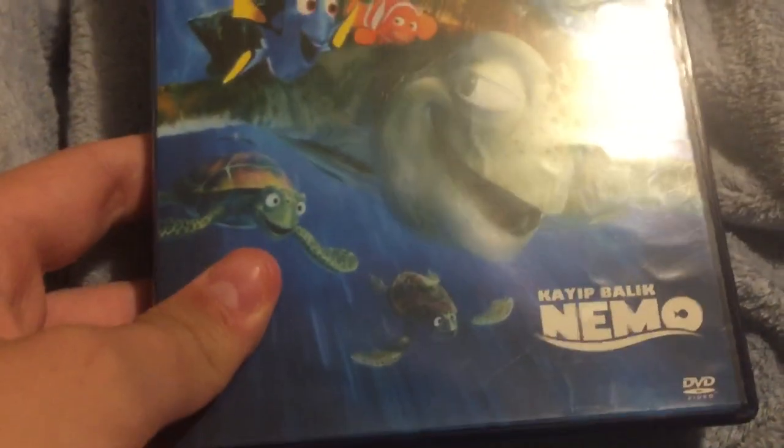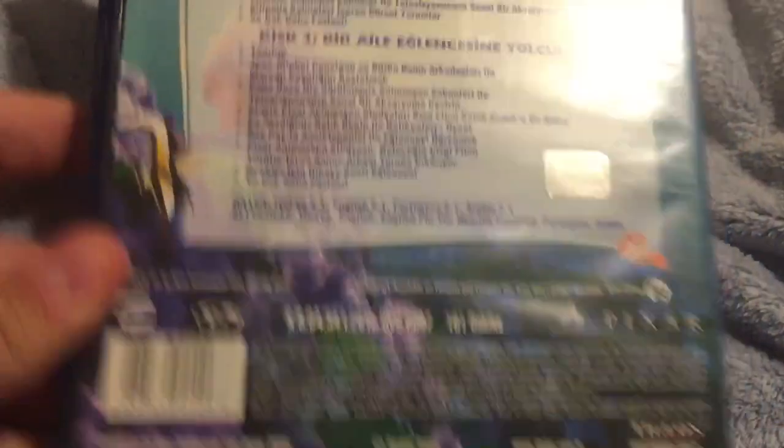We got the Turkish version, which has no mention of THX whatsoever — doesn't even have it at the beginning either. And here's the German one.